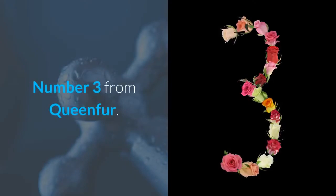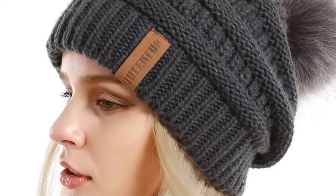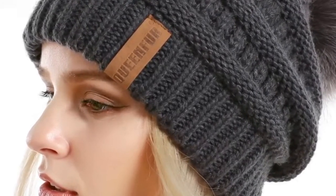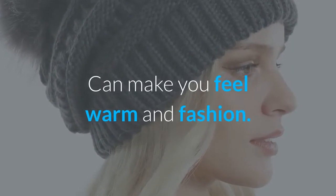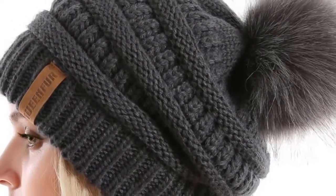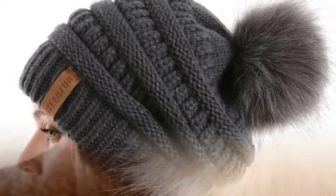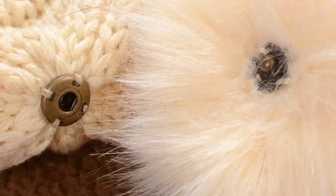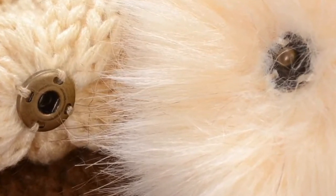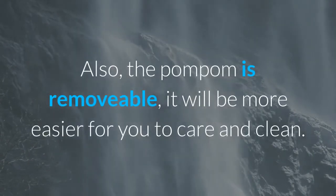Number 3 is from Queen Fur. The cable knit hat is made of 100% soft acrylic, with a faux fur pom pom on top that is thick and comfortable. It is one size with good stretch, fitting head circumferences of 52–60 cm, which fits most people. The slouchy beanie features a fur pom pom in the same color as the hat so they look matched together. The pom pom is also removable, making it easier for you to care for and clean.